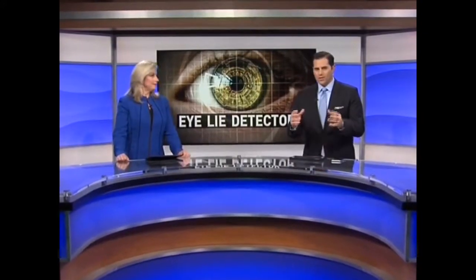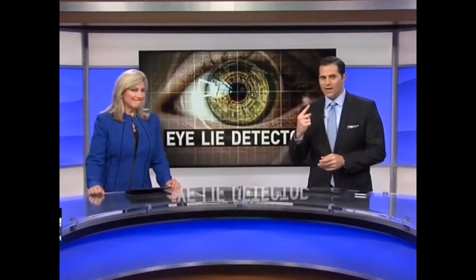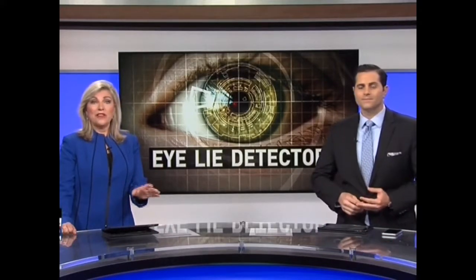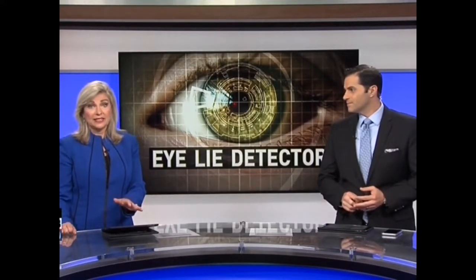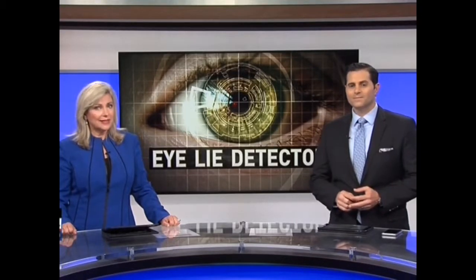Quite the interesting story here. Have you ever asked someone, look at me in the eye and tell me that? It turns out your eyes really can expose lies. A Utah tech company has capitalized on that with a product being used to screen law enforcement job candidates in the U.S. and in other countries. ABC 3340's Eye Team investigator Brian Pia fills us in on the newest way to catch liars.